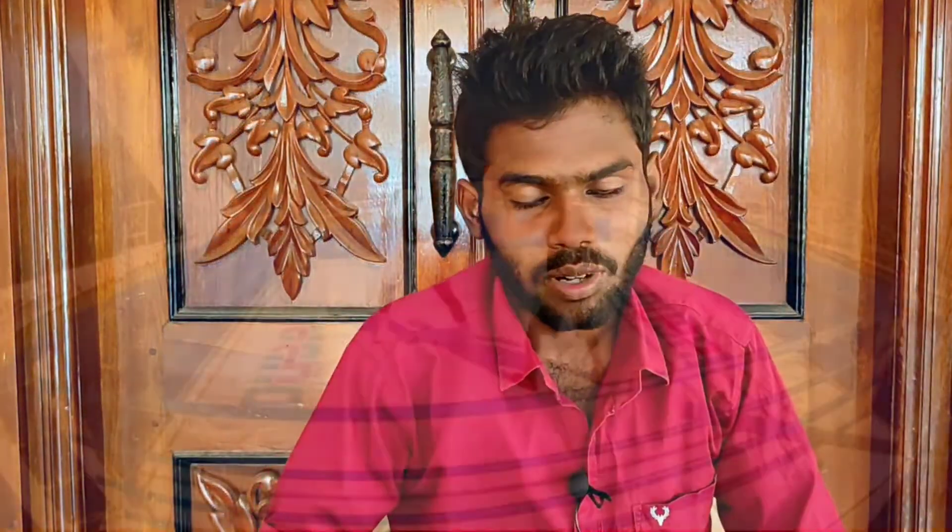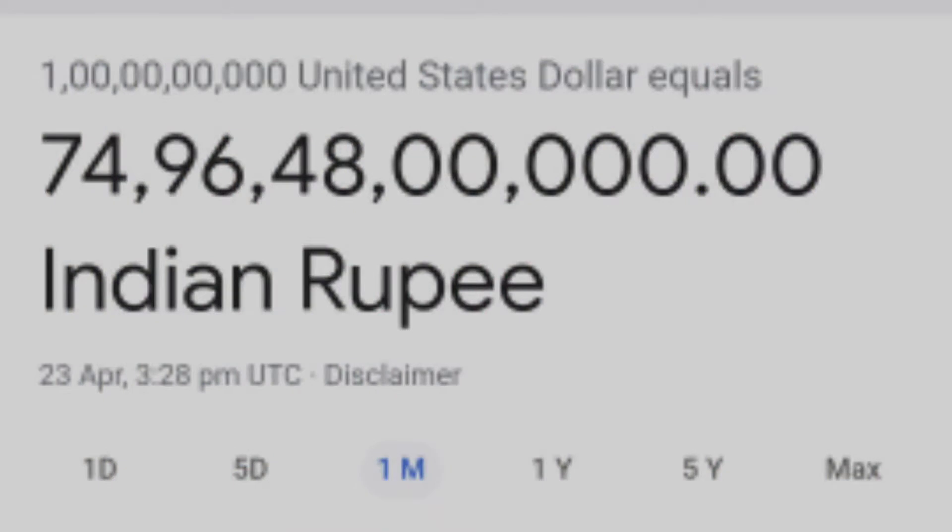Now let's talk about another attraction. It features a helipad and you can see various sport games on the surface, such as boxing and tennis, as well as other events. The expense of this attraction is around 1 billion US dollars.